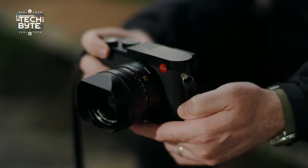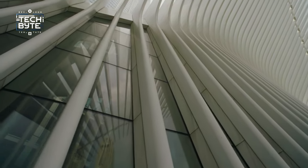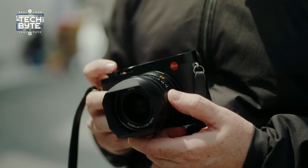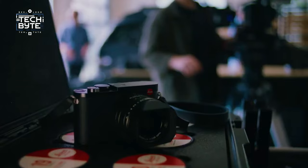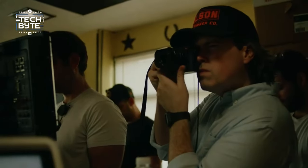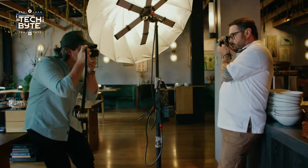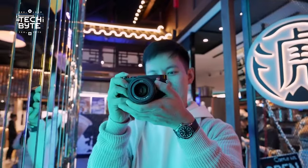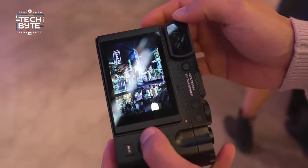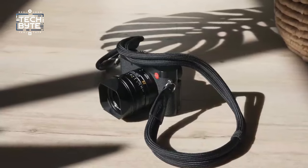Number 2: Leica Q3. The Leica Q3, like its predecessors, evokes strong opinions — you either love it or hate it. Regardless, it's undeniably an incredible camera, renowned for its exceptional image quality. Sporting a hefty full-frame 60MP sensor and a blazing-fast fixed 28mm f1.7 lens, it stands out as one of the fastest primes in the compact camera realm. Notably, this update to the Leica Q2 now adds 8K video capability to its repertoire. However, the glaring drawback of the Leica Q3 is its exorbitant price tag, likely deterring many potential buyers.